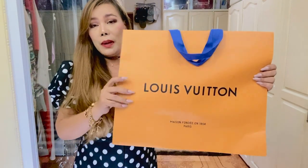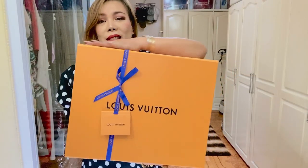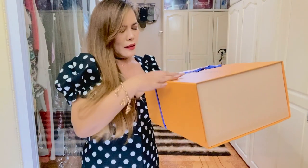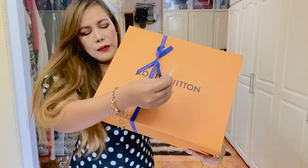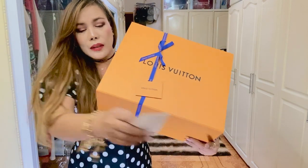So it came in a paper bag like this, and a receipt of course. Like I said, I bought three pieces and I'm only going to unbox the bag today — the two other pieces will be unboxed on my next video. This is the box, and it has a gift tag or a gift card — so cute!